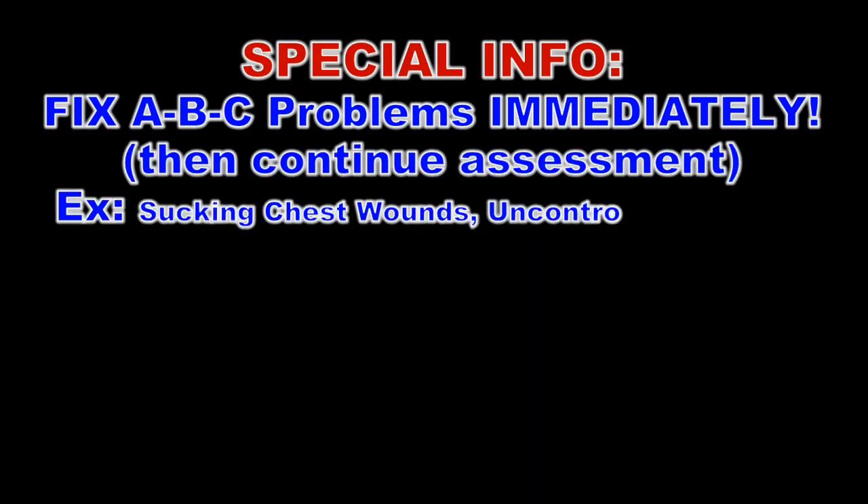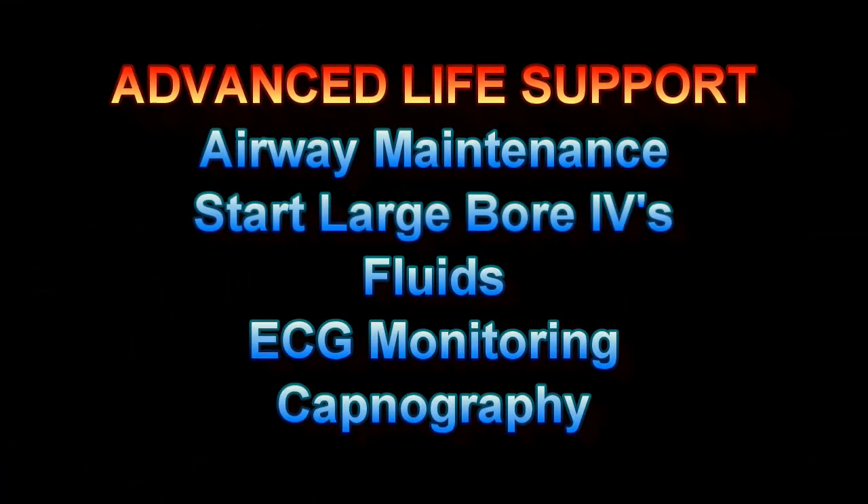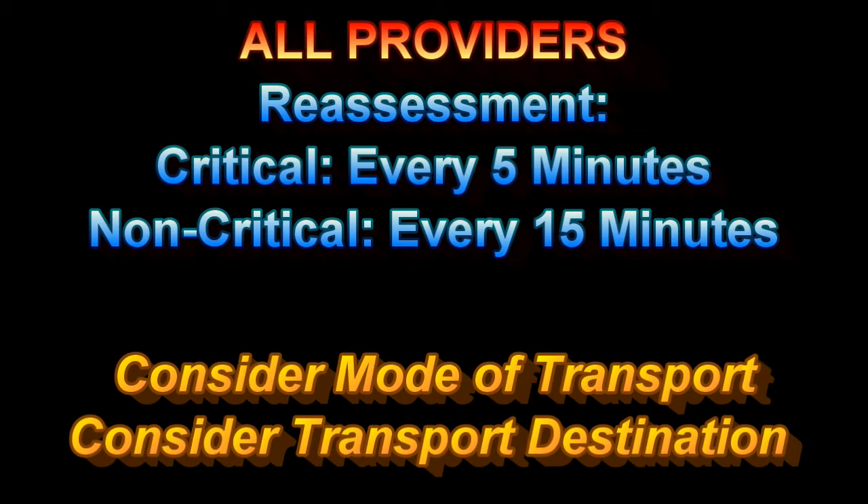Here are some important points to remember. These are important ALS treatments that need to be mentioned when indicated. Remember to mention your reassessments and your transport priority, mode, and destination.